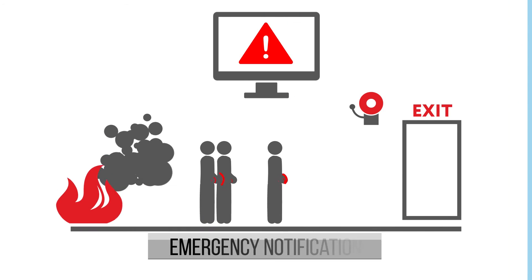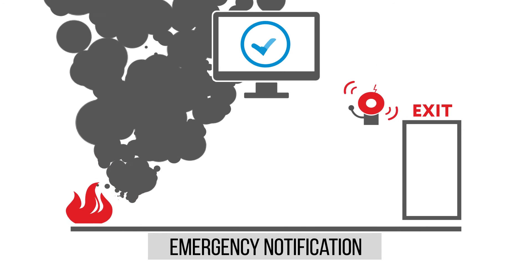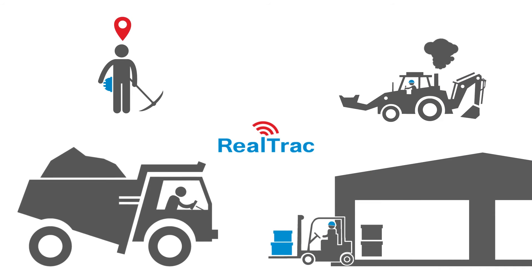In case of fire or any other emergency, you can issue a warning to all the personnel about necessary evacuation. The Realtrac system provides local positioning of personnel.